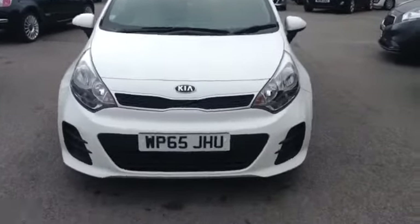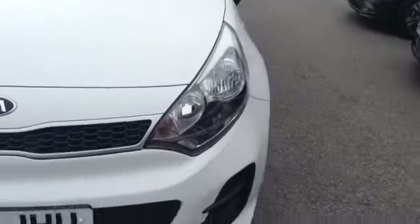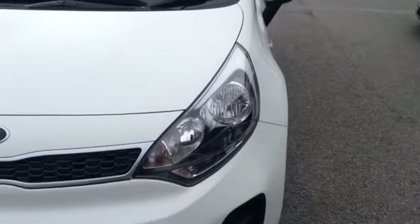Now I'm going to show you around this lovely vehicle. Starting off on the front, you can see the vehicle comes with a Kia chrome twin-nosed front grille. This vehicle also has nice big clear headlights with a darkened surround for added effect.